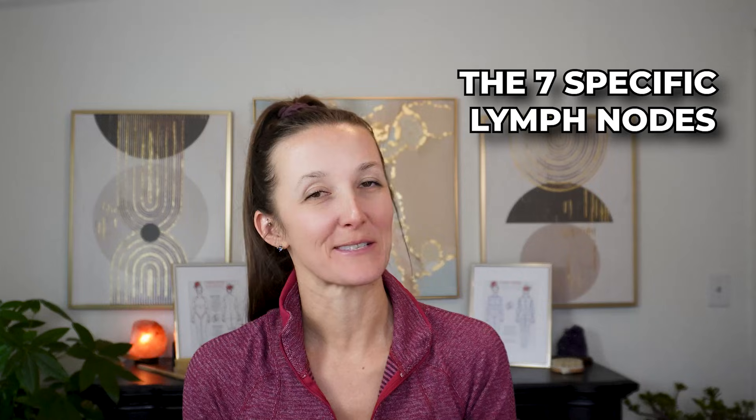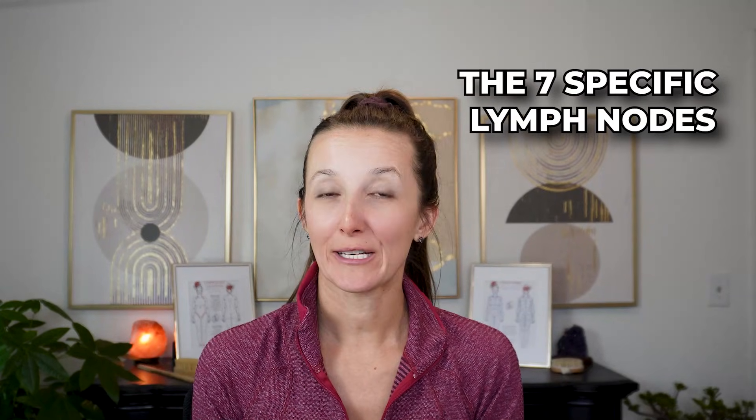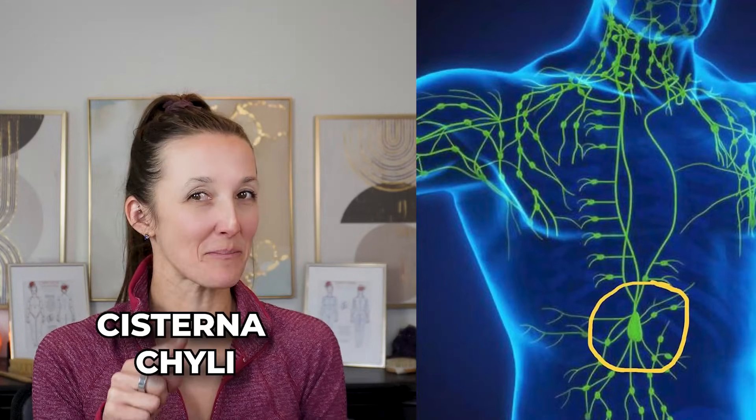I am breaking down the seven specific lymph nodes that everybody should learn how to locate and properly clear because if they get congested, we're ultimately holding on to waste. Our lymphatic system is our waste — our sewage system — of the body. Today we're talking about the Cisterna Chyli, and this is a big one. This is video number five.